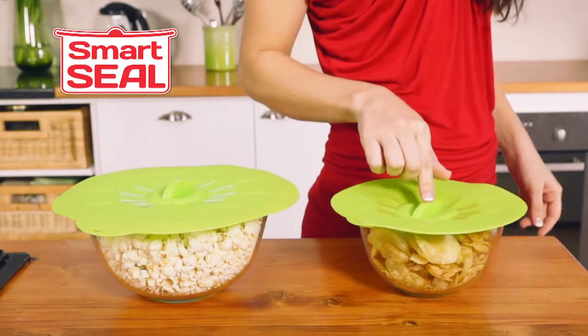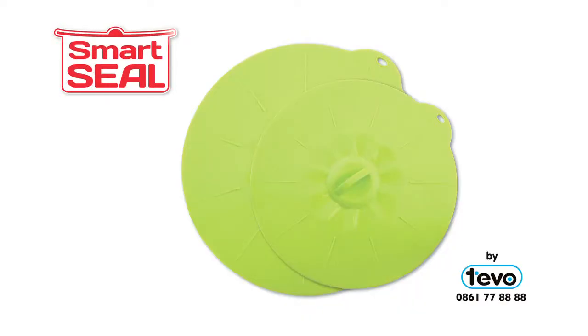Buy now and you'll get two Smart Seals for this crazy price. Stop wasting that food. Get your Smart Seal set now. Smart Seals.